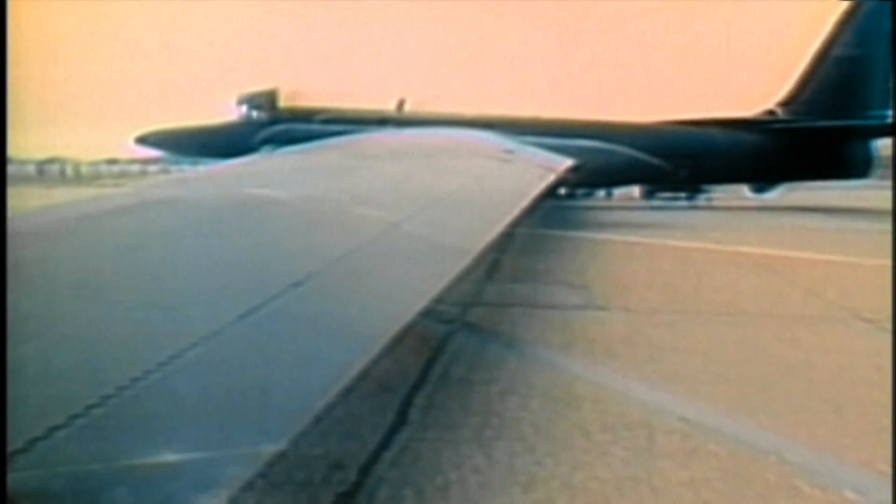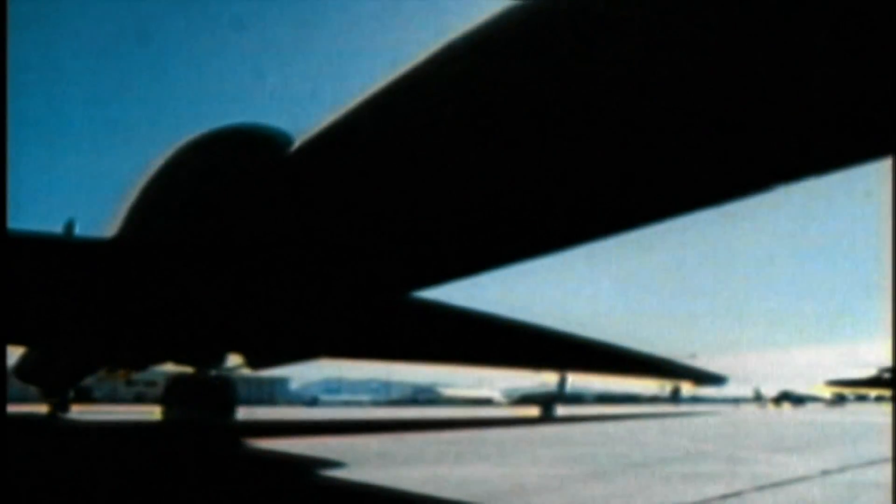The U-2's first flight was in August 1955. A year later it began operating over the Soviet Union, giving the U.S. an unprecedented look behind the Iron Curtain. This ability to see what the enemy is doing — to photograph what's going on in the Soviet Union so that you can actually discern on the ground what the facilities are doing, what the plants are doing, what nuclear facilities are, whether they're exploding atomic weapons. This ability, in a sense, to photograph the Earth and to see what's going on in your enemy's territory.